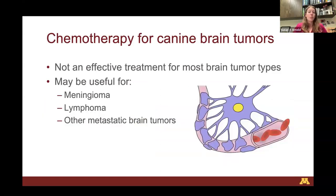Chemotherapy is really not an effective treatment for most brain tumor types in dogs — this is different from human brain tumors, where chemotherapy is a mainstay of therapy. There are a handful of situations where we may prescribe it, such as meningiomas, lymphoma, and various metastatic brain tumors. The reason chemotherapy doesn't work well in dogs is the blood-brain barrier, whose job is to keep compounds out of the brain. It keeps chemotherapy out really well, so chemotherapy just doesn't make its way into the dog brain effectively.